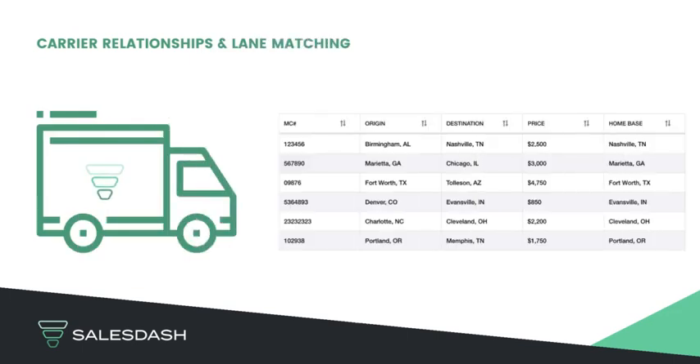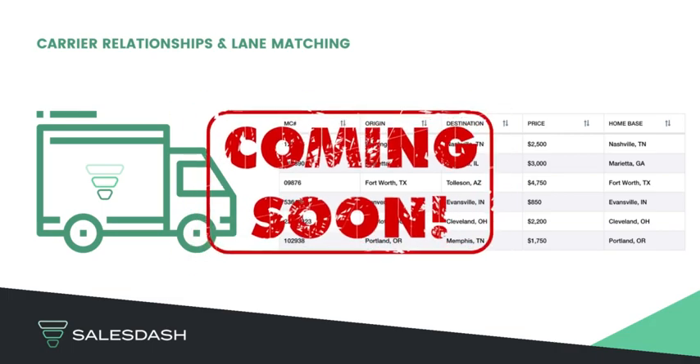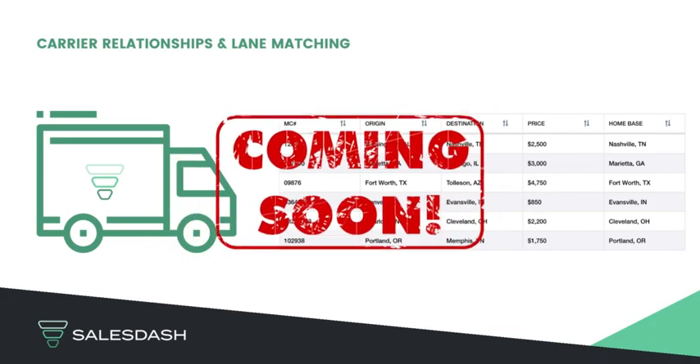We are constantly improving our product for those in the logistics space. More functionality is on the way for carrier relationship management and lane matching.